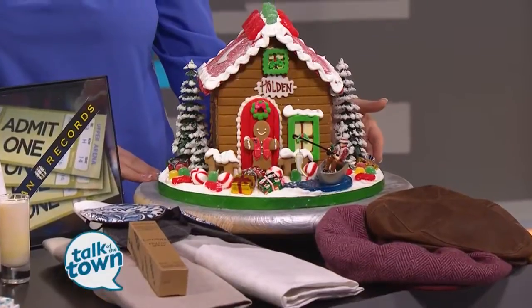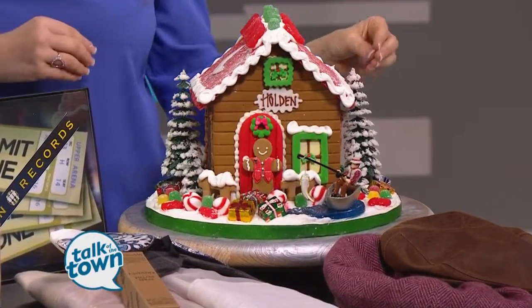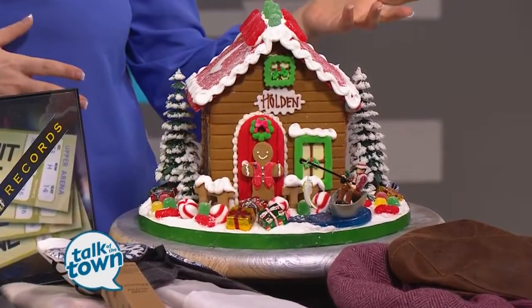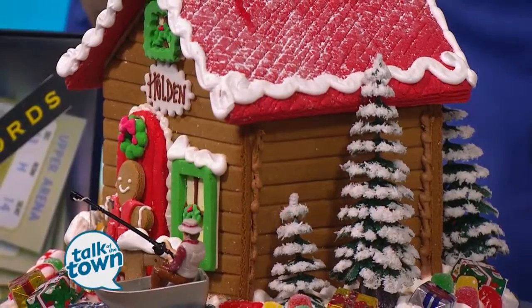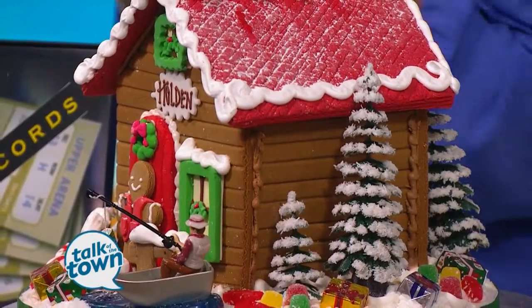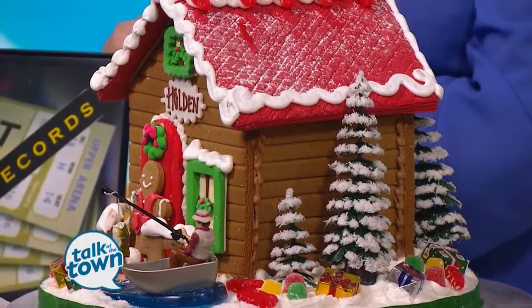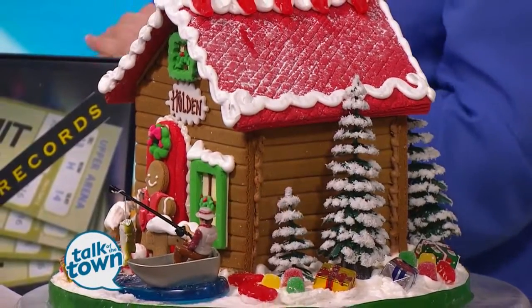Tell me about the gingerbread house. This is so fun — this is actually from Sylvain, California, but they are edible and they are customized. This is really fun for a hostess gift, and you can personalize it to the family in every way. It's fun to have it delivered before the party, and then it's something they can enjoy through the holiday, or you can actually smash it and eat it during the event — creating a memory.